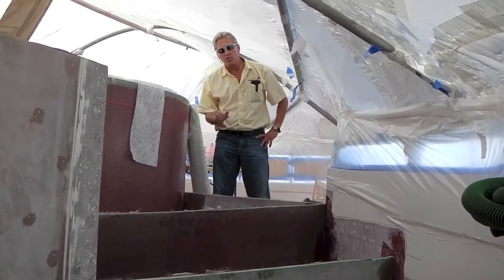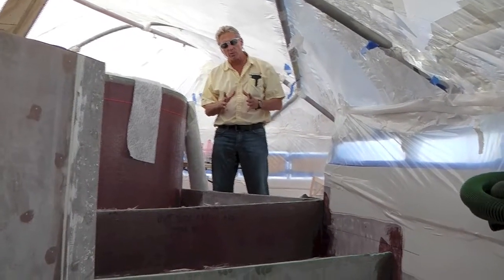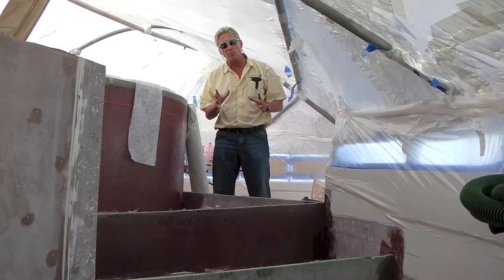Hi everybody, it's Dennis Foster from Foster's Yacht Services, located at Lauderdale Marine Center, part of our October videos boat show month.